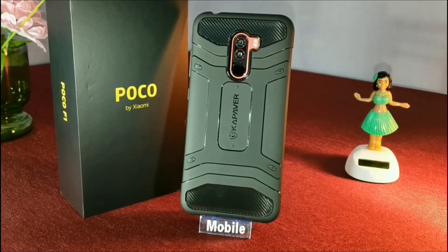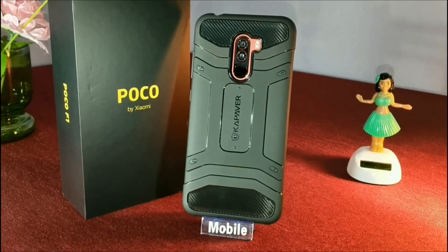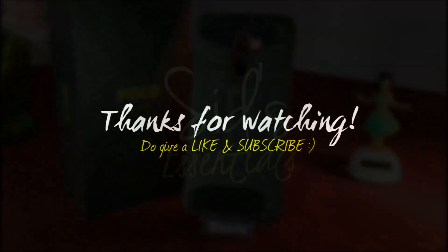In my opinion, it's a very good case if you're looking for protection, but it's going to add a bit of bulk — though it's manageable. If you're someone who appreciates the sleekness of the device, this is not the case because it's a bit thick. But overall, in terms of protection, it's the best case. That's it for today, guys — thanks for watching, see you in the next one.